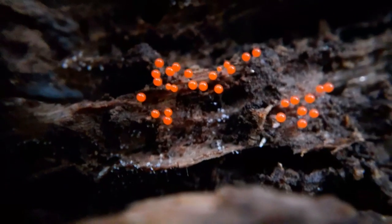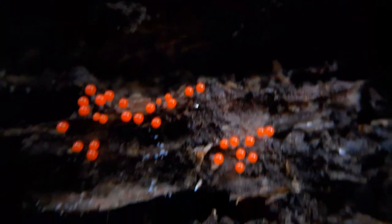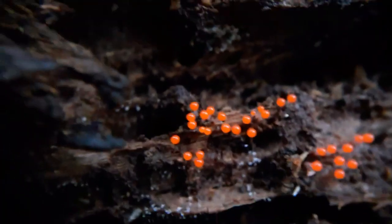Molds are incredibly diverse. They can come in a wide range of shapes, textures, sizes, and colors.